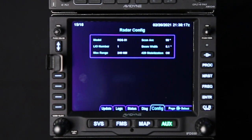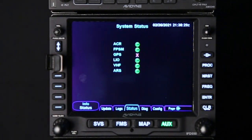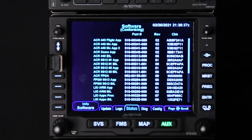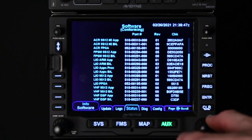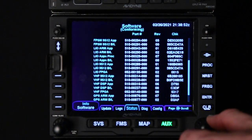Since everything was completed successfully with no errors, we go to step three, section 4.1 — verifying software load. You're still in maintenance mode at this point. Navigate to the status tab in maintenance mode and press the info line select key until software is displayed. We verify that there are no items, no checksums that are in a red font or lined out. Scroll all the way down — everything's white, no lines, no red. Everything looks good.